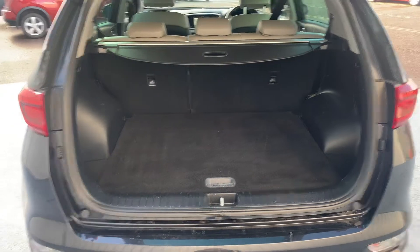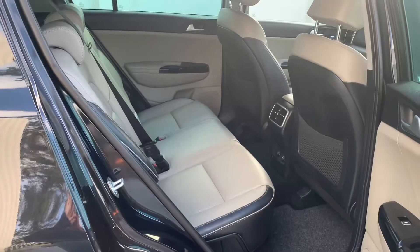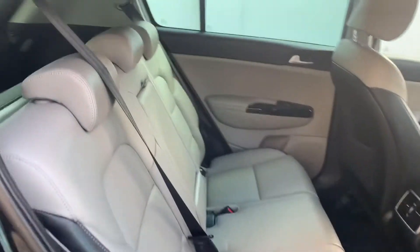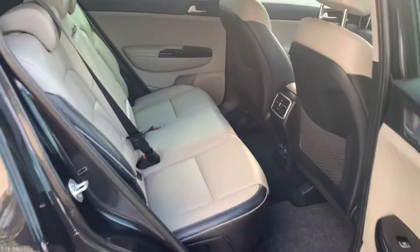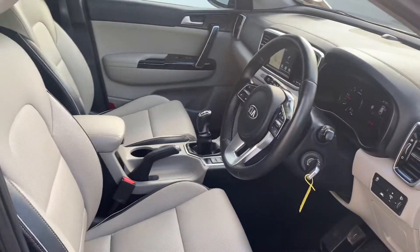As with all Sportages, here you can see the generous boot space this car has to offer. Very spacious back seat. We'll take a closer look at how this car performs on the road now.